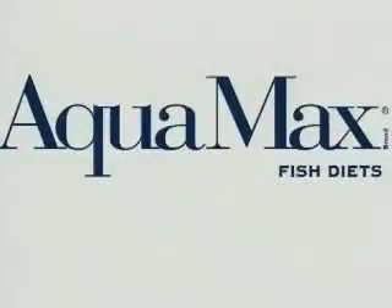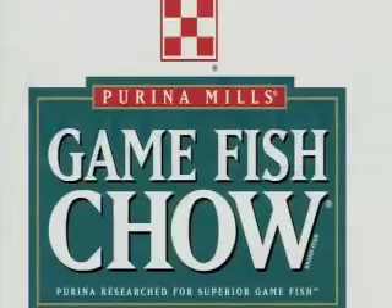They'll never lose that drive to eat a smaller fish — they'll aggressively go after smaller fish. But what we're seeing are much heavier fish at much younger ages with feed-trained bass.